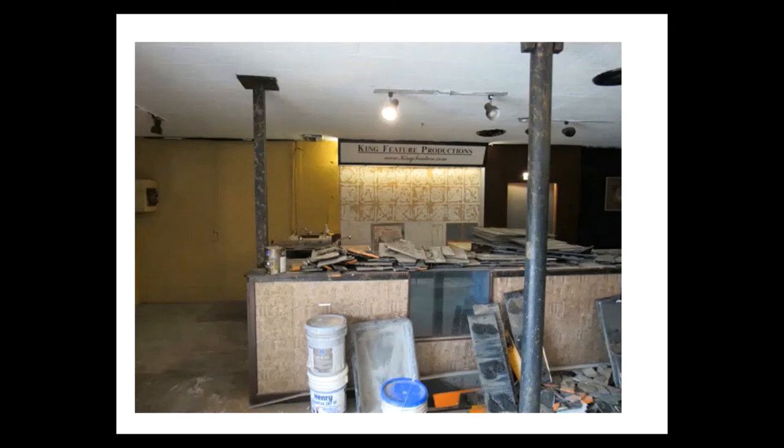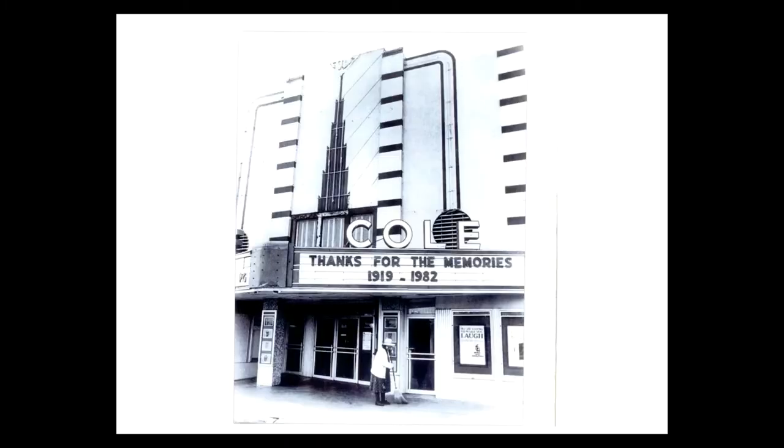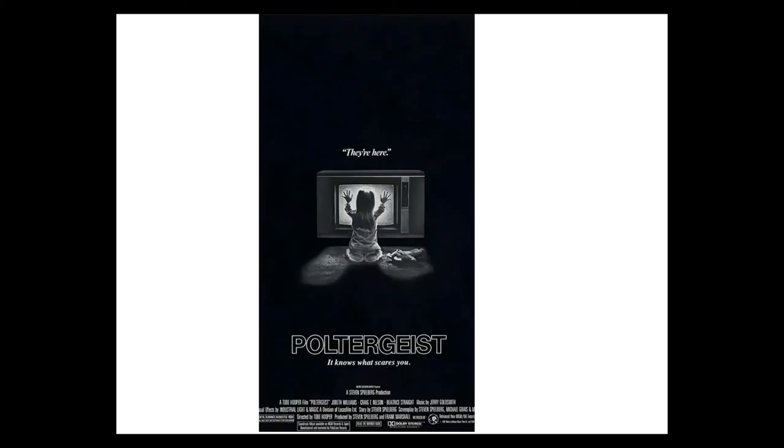For many residents, the theater was where they got their first job and the place they would go to on dates or to see popular movies of the time. Several former employees remember that Mark Cole was a practical joker, and among his repertoire were a rubber rattlesnake and tarantula. The Cole Theater ceased showing movies on Sunday, November 21, 1982. The final movie shown at 7 p.m. was Poltergeist.